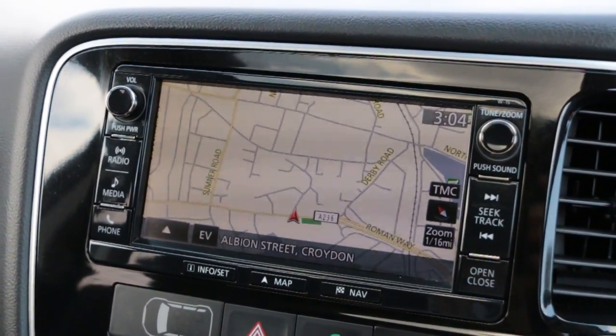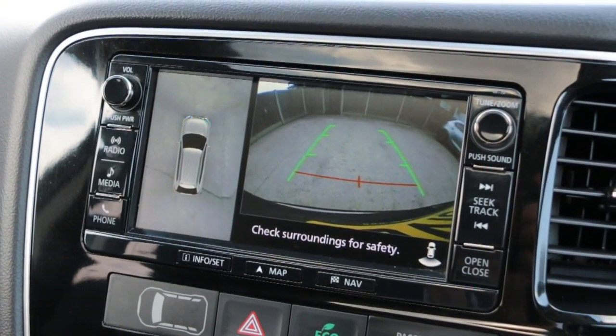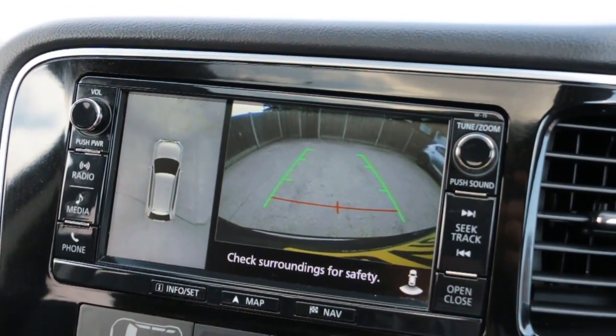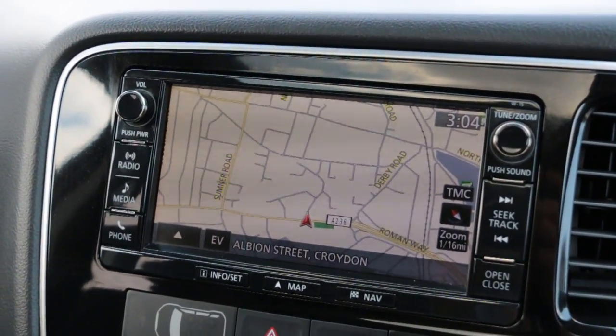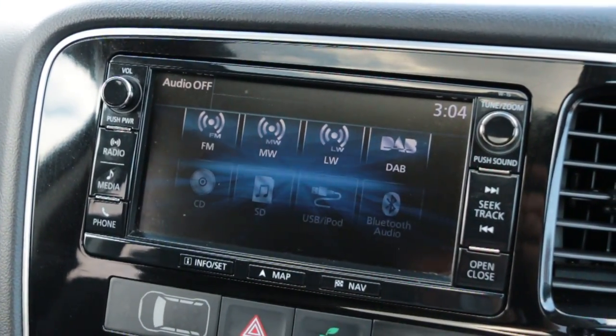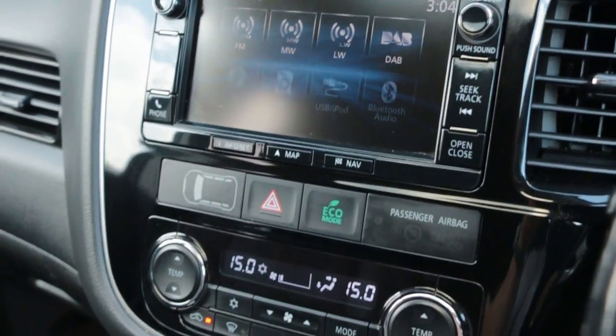Satellite navigation, reversing camera, and 360 degree camera. Media and DAB radio. Climate control aircon.